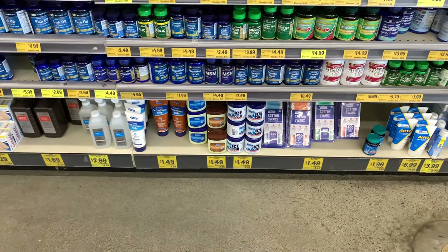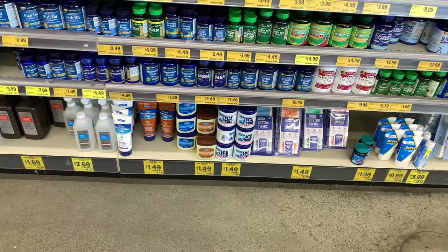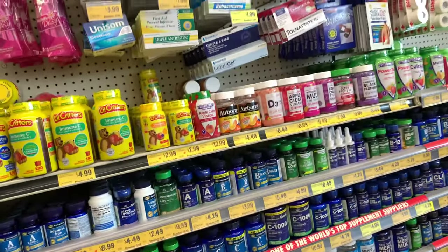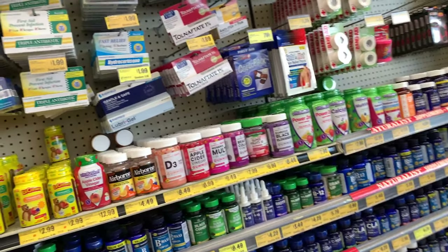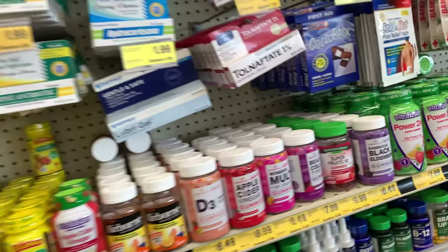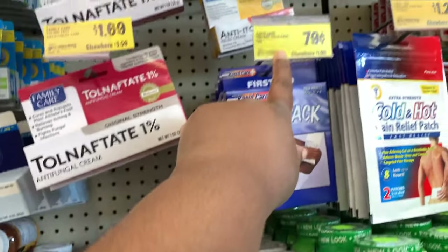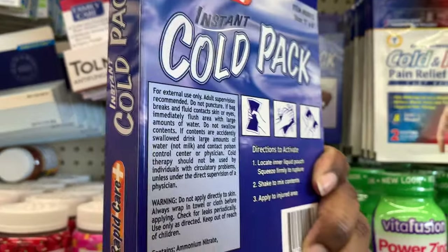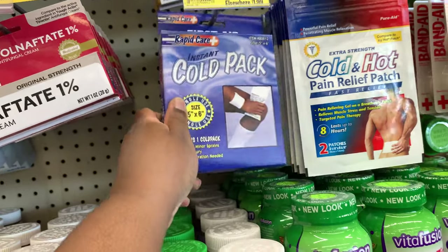There are some just-over-a-dollar items here. If I was looking for supplies to stock up on, here are some cool packs for 79 cents, and it has one cold pack in there — that's not bad.